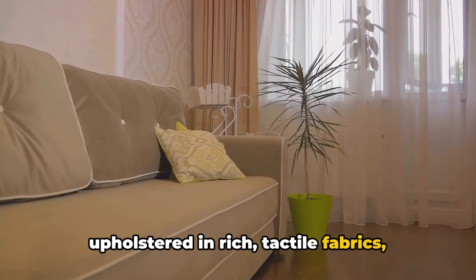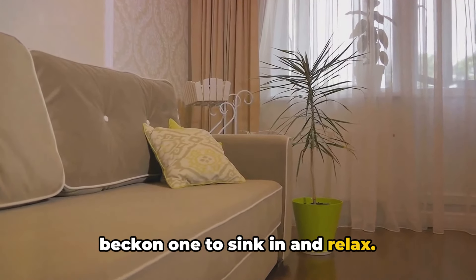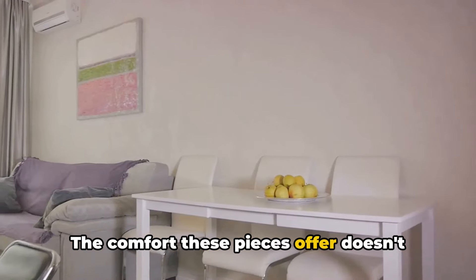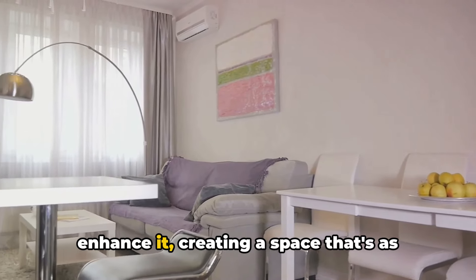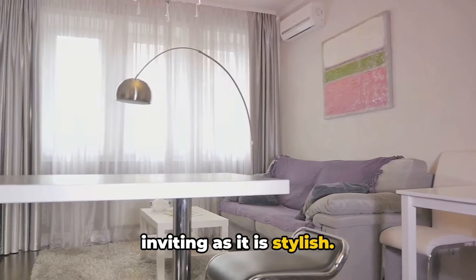Seating is another crucial aspect of a luxurious living room. Oversized sofas and plush armchairs, upholstered in rich tactile fabrics, beckon one to sink in and relax. The comfort these pieces offer doesn't detract from the luxury — instead, they enhance it, creating a space that's as inviting as it is stylish.